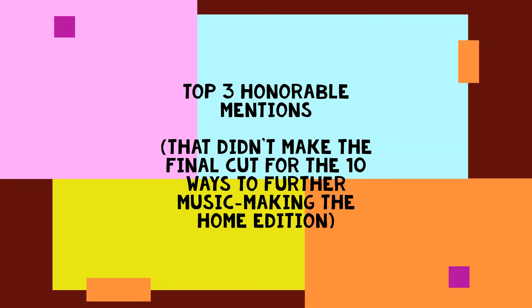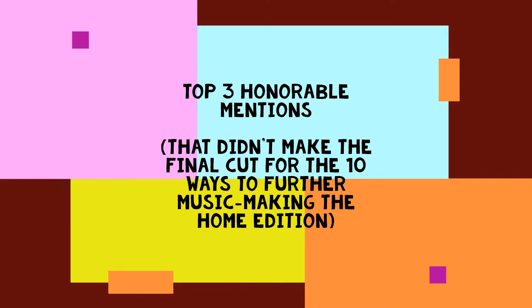PM Music Center proudly presents the top three honorable mentions that didn't make the final cut for the 10 ways to further music making, the home edition. Try saying that 10 times fast in a row.